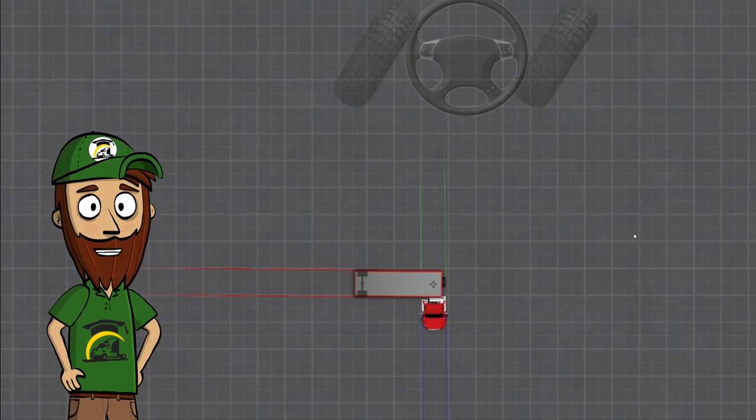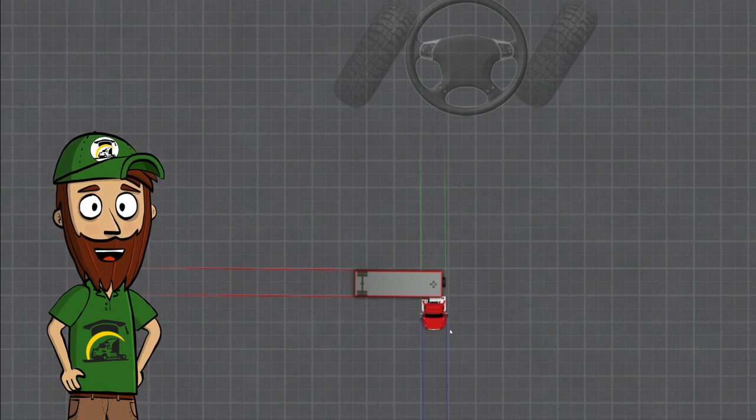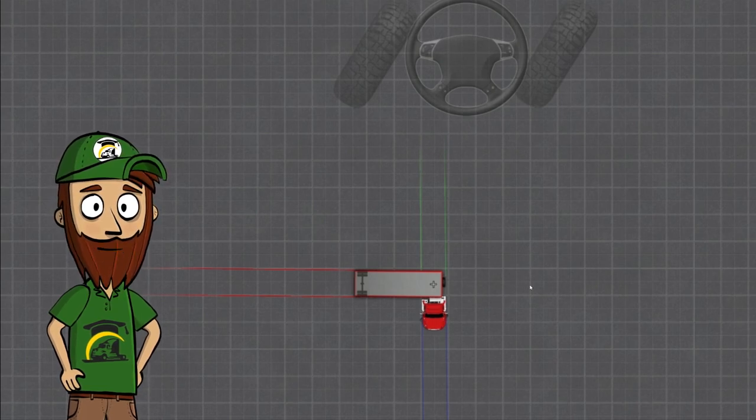We're going to give all three trucks the exact same test. The trailer is always going to be pointing to the left and the truck pointing straight — basically at exactly 90 degrees — and we're going to try to straighten the truck up in the shortest distance, meaning we're going to be turning the steering wheel all the way to the right to straighten up.